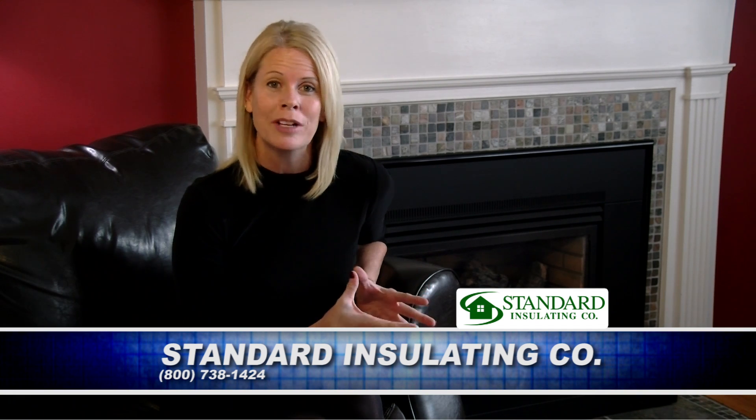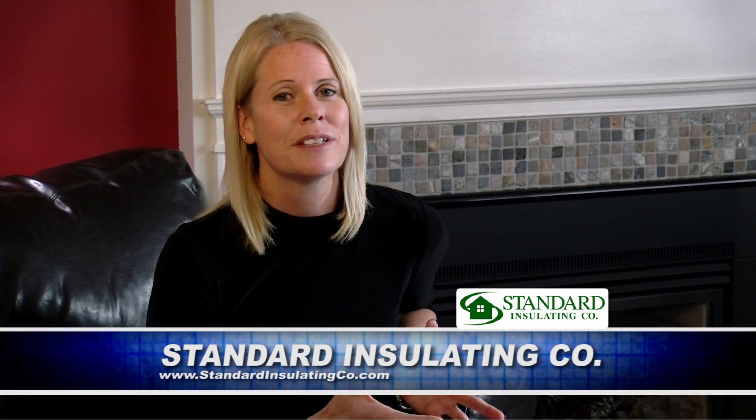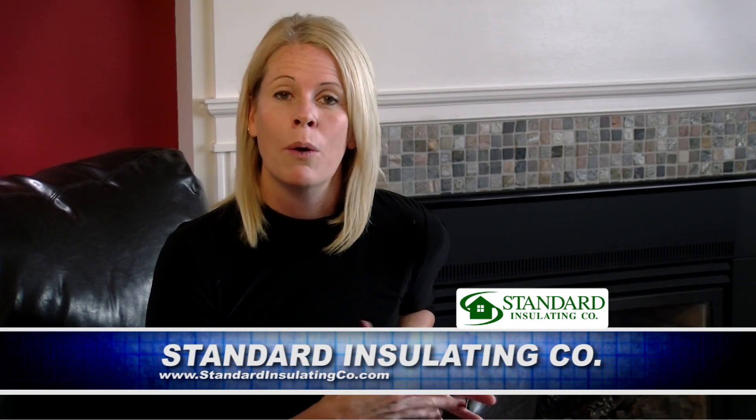These are just a few things that you can do to get prepared for winter. Please remember Standard Insulating is always here to help you. If you have any concerns, any needs, or any questions, give Standard Insulating a call. We'll come by and give you a free assessment, a free estimate, or just some information to help you with any issues around energy efficiency or the safety of your home.